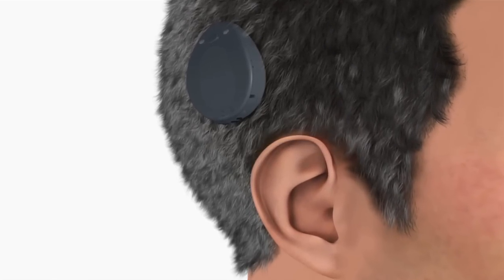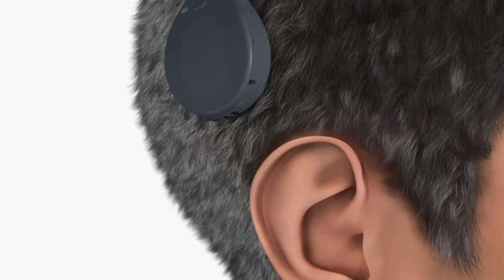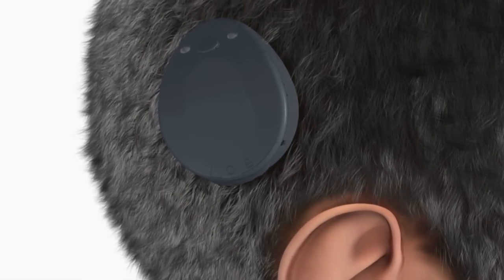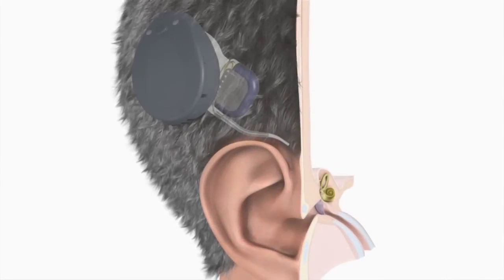The surgery requires general anesthesia. It takes about an hour and a half to do the procedure, sometimes even less. It requires a cut behind the ear — about a two-inch, or five-centimeter, cut behind the ear. And overall, it's a very safe procedure.